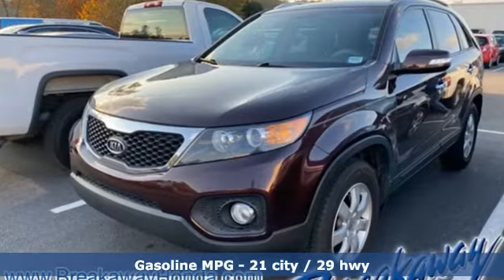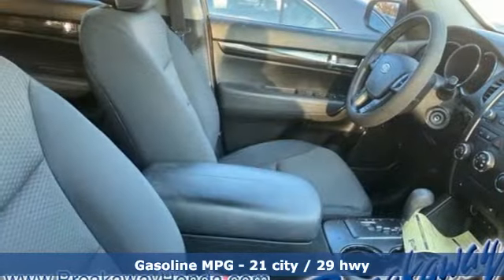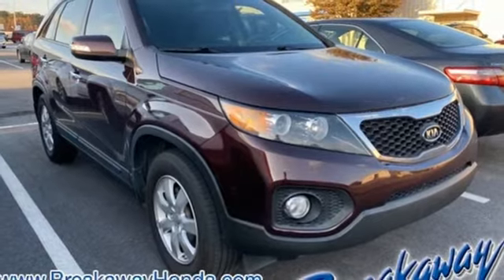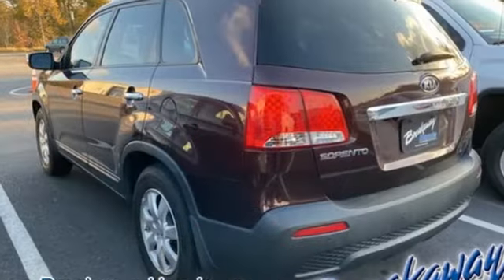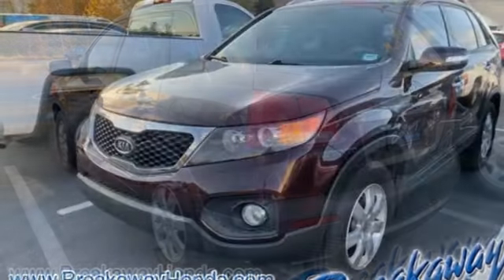A great vehicle is comprised of great features like these: streaming audio, power heated mirrors, front heated bucket seats, rear parking sensors, remote engine start, manual tilting steering column, automatic transmission, aluminum wheels, gas pressurized shocks, and I4 engine.